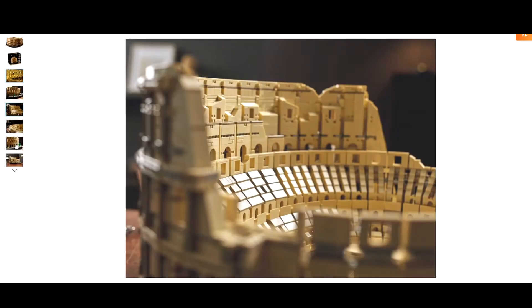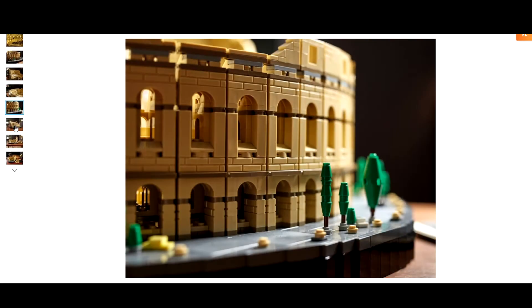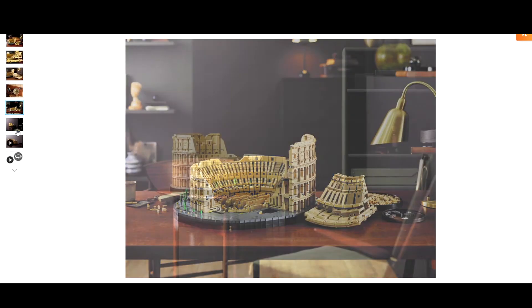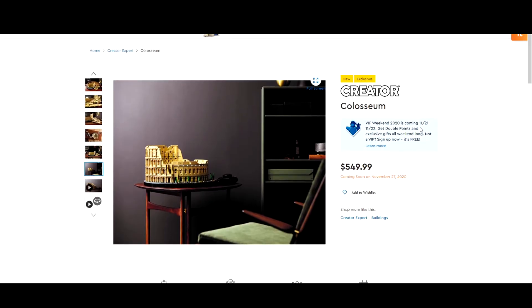This is a really cool set — a nice little display piece. Anyway, thank you for watching. I hope you have a wonderful day and don't forget to like, comment, and subscribe. Goodbye!